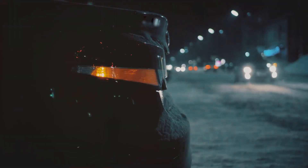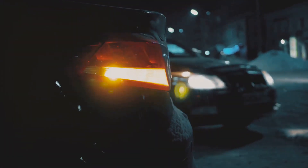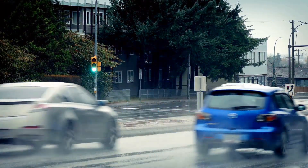At number 9 we have the Honda Civic, a compact car with a big focus on safety. Its collision mitigation braking system and road departure mitigation system are just a few of the reasons why it's a favorite among safety-conscious drivers.